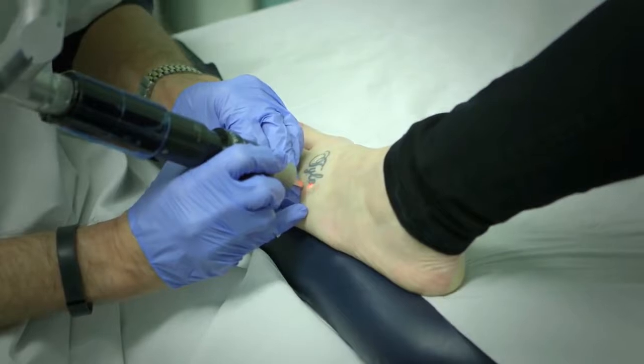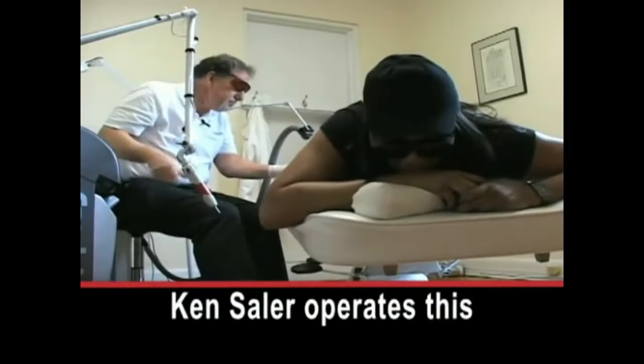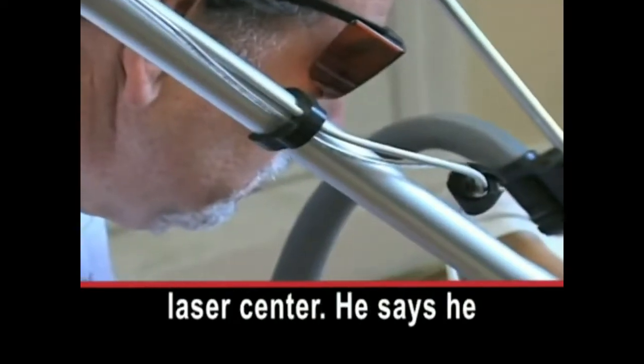The principle of laser is that it shoots a beam of energy into the skin of a specific wavelength, and that will target that pigment, exploding it into smaller particles. Those smaller particles can now be captured by these immune cells — these macrophages — and carried away in the bloodstream and excreted and destroyed externally. Ken Soller operates this laser center.